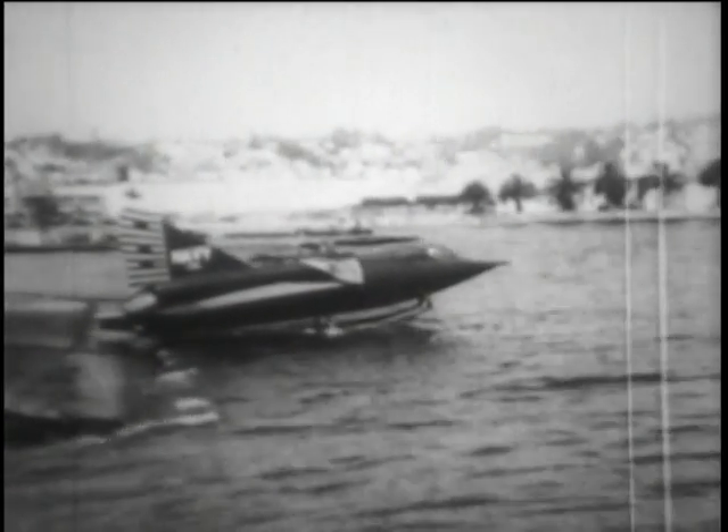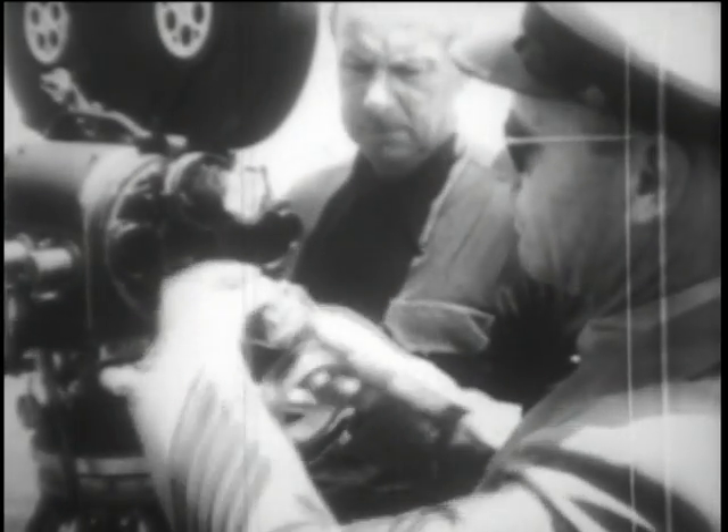Later, the Navy tests a jet fighter much like the hydro ski model. It's called the Sea Dart. Security officials tape our cameraman's lenses to prevent any close-up pictures of the plane. The Sea Dart churns up a towering spray as it takes off. After roaring through the skies like a conventional jet fighter, it touches down on its runway of water.